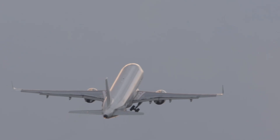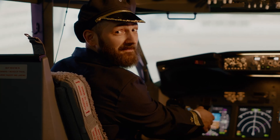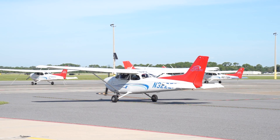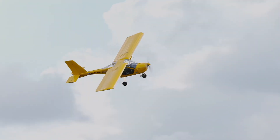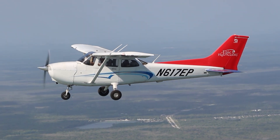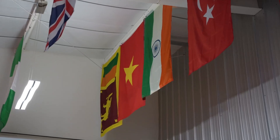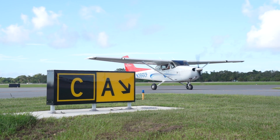When deciding between Part 141 and Part 61, it really comes down to your goals as a pilot. Part 141 training is often the better choice for students planning a professional career in aviation — if your goal is to fly for the airlines, work in corporate aviation, or follow a structured path as efficiently as possible, Part 141 offers an accelerated, college-style training environment. Part 61 is ideal for hobbyists, career changers, or anyone who needs the flexibility to train around a busy schedule, with a personalized, go-at-your-own-pace approach. For international students, Part 141 is usually the required path since it qualifies for student visas, while Part 61 programs do not meet visa requirements.